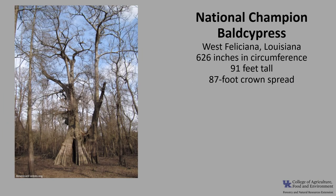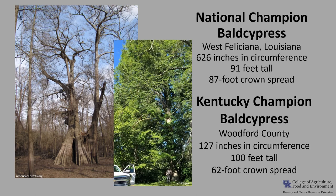The National Champion Bald Cypress is in West Valencia, Louisiana. It is 626 inches, or 52 feet, in circumference, 91 feet tall, with an 87-foot crown spread. The Kentucky Champion Bald Cypress is in Woodford County. It's 127 inches in circumference, 100 feet tall, with a 62-foot crown spread. If you'd like to know more about champion trees, check out American Forest National Champion Trees or the Kentucky Division of Forestry Champion Trees.